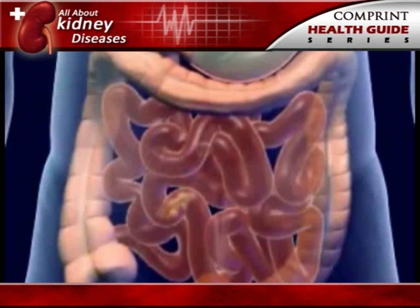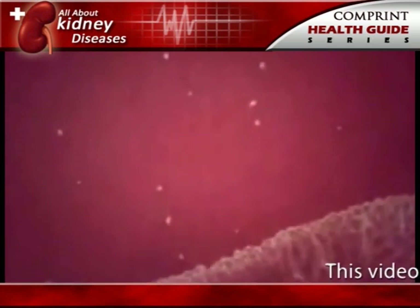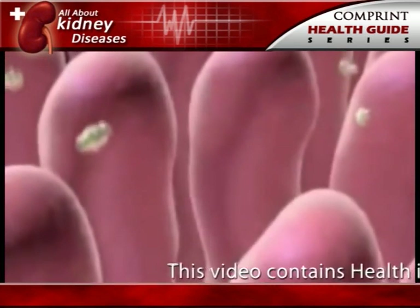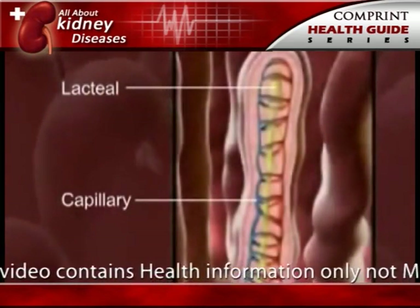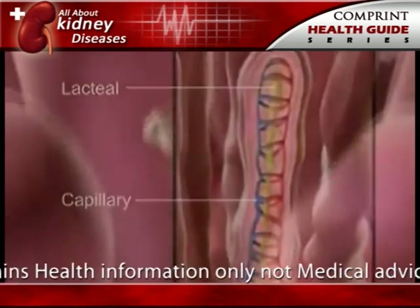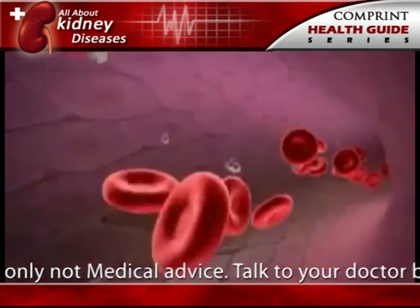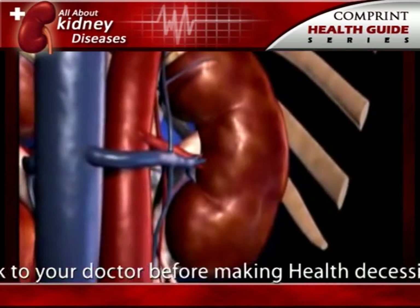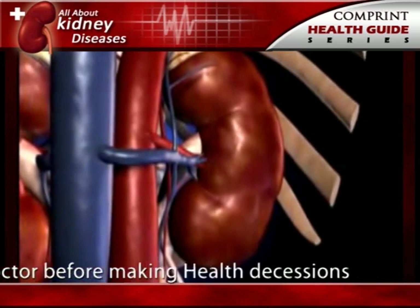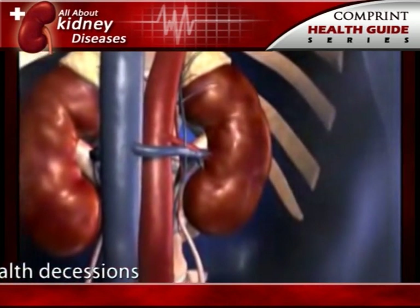Wastes in the blood come from the normal breakdown of active tissues, such as muscles, and from food. The body uses food for energy and self-repair. After the body has taken what it needs from food, wastes are sent to the blood. If the kidneys did not remove them, these wastes would build up in the blood and damage the body.